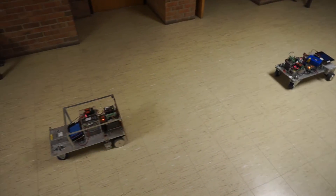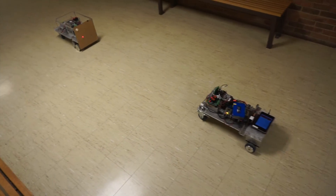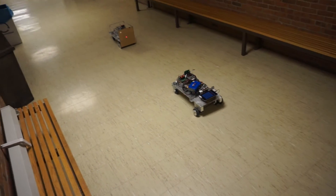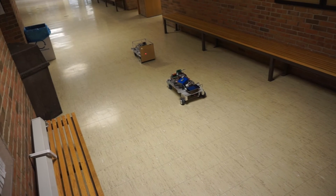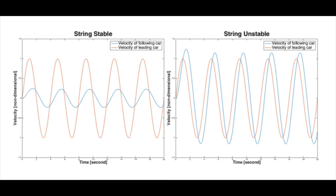We run experiments to verify the theoretical stability analysis. There are two kinds of stability we are concerned about: planar stability and string stability. When the leading car runs at a constant velocity, the following car can also reach a constant velocity — this is planar stable. String stability means that when the velocity of the leading car is assigned a sinusoidal input, the amplitude of the velocity of the following car is less than that of the leading car.